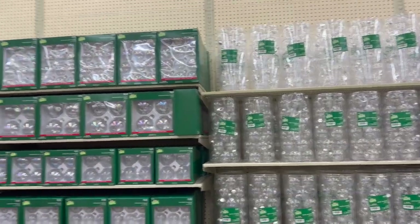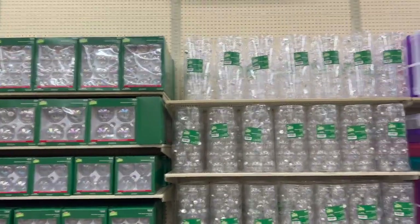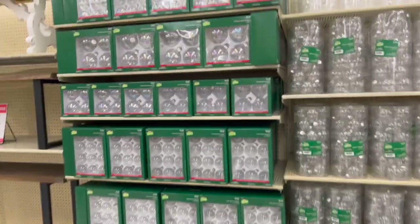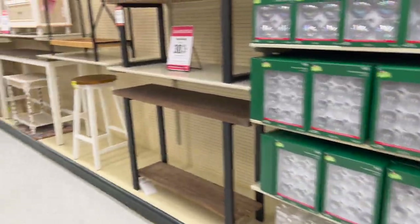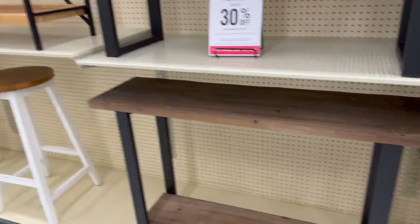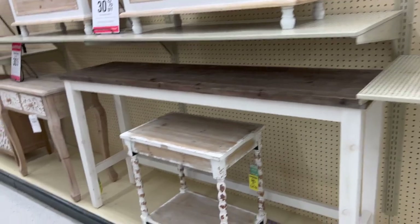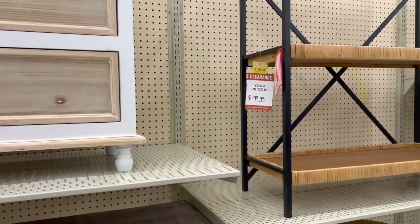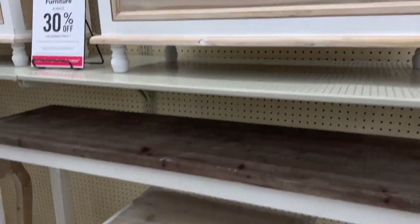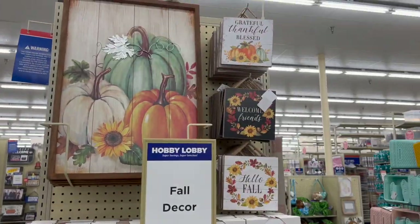Hobby Lobby is already bringing out Christmas ornaments and items because craft fairs are right around the corner — people making money at craft fairs need supplies. No percentage off yet, but they are starting to put those out. They do have some more clearance furniture here as well — some pieces are an additional 30% off and some are half off, so it's mixed. I like this piece and that piece.